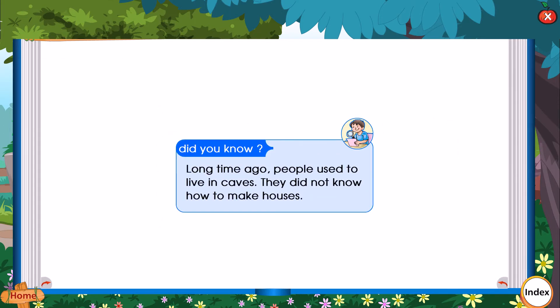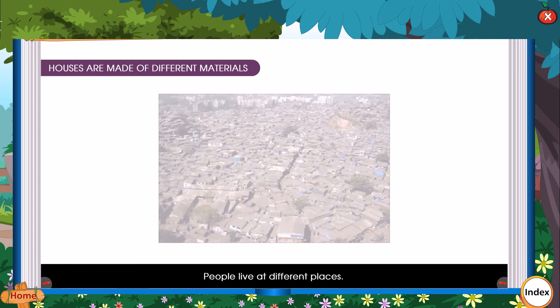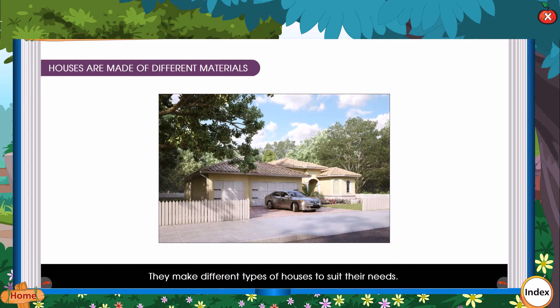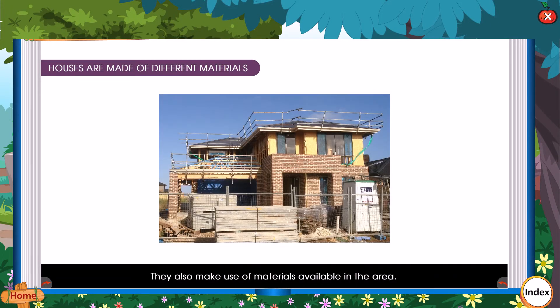Did you know, a long time ago people used to live in caves? They did not know how to make houses. Houses are made of different materials. People live at different places. They make different types of houses to suit their needs.